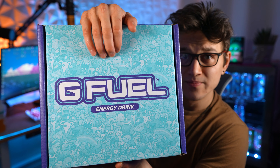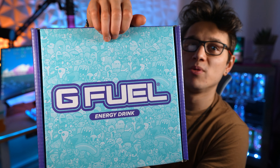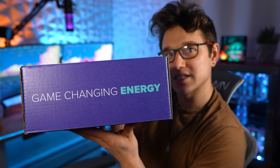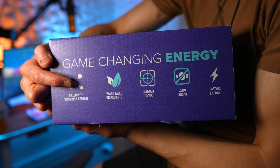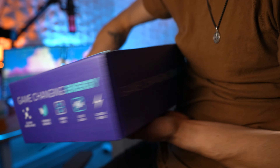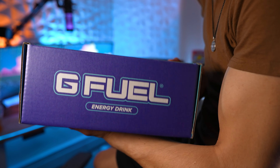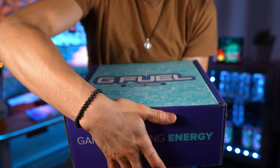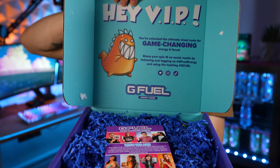Alright guys, let's take a look at this. On the front you've got the GFuel logo and a muted color over a whole bunch of GFuel doodle designs, which looks really cool. The front says 'Game Changing Energy' and it highlights: filled with vitamins and ketones, plant-based ingredients, extreme focus, zero sugar, and lasting energy. The back says the same thing, one side has the GFuel logo, the other has 'Game Changing Energy.'